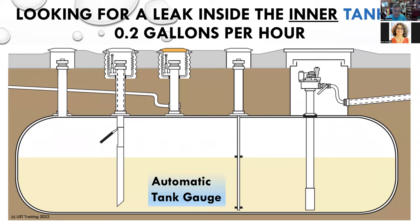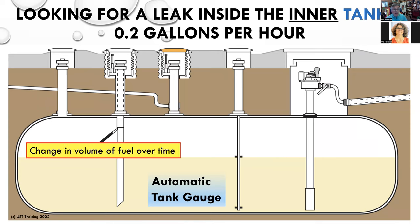We use an automatic tank gauge — you would have an Incon, a Veeder-Root, or an OPW SiteSentinel. Your automatic tank gauge is the machine that's going to drive the leak test. The leak test is change in volume of fuel over time. The tank is basically shut down — no fuel goes in, no fuel gets pumped out — and we measure volume of fuel in the tank over time. If after the two-, four-, or eight-hour period required to run the leak test there is no appreciable change in the volume, the tank is declared tight.